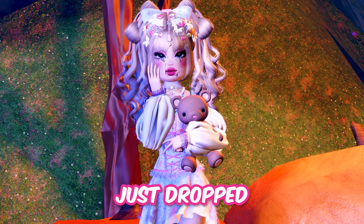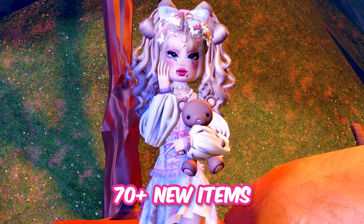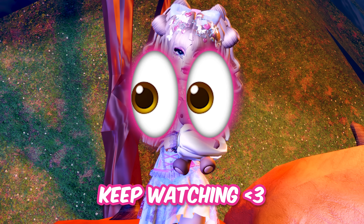The biggest Dress to Impress update just dropped today. The Halloween update is packed with 30 plus new hairs, 70 plus new items, and so much more. There's also a surprise hidden in the video, so make sure to keep watching.